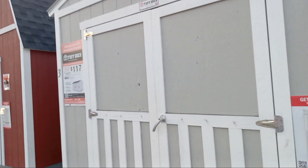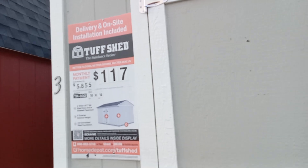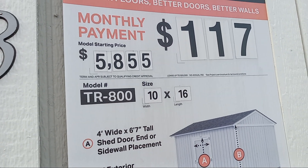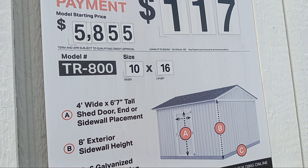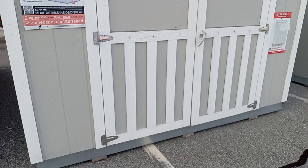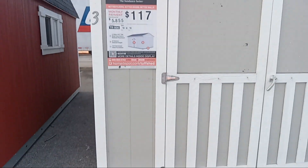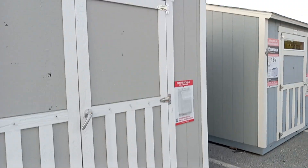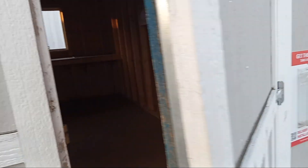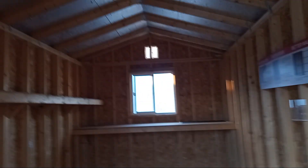And then we have this Tough Shed right here — $117 per month, starting at $5,855. It's a 10 by 16. It's a little bit taller. These doors are very heavy. This is really nice, y'all.